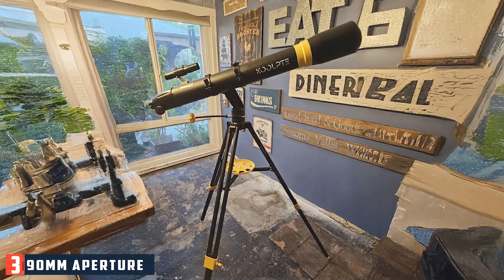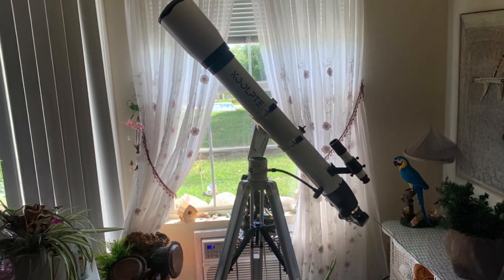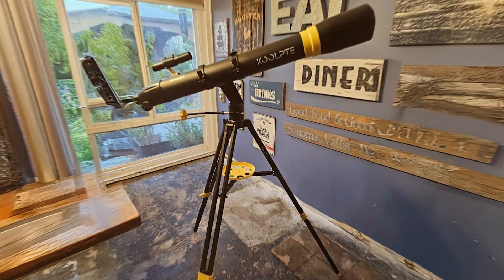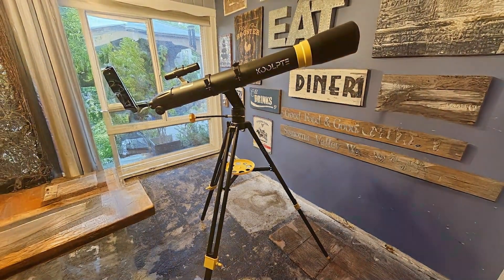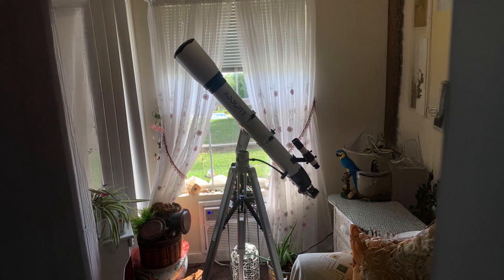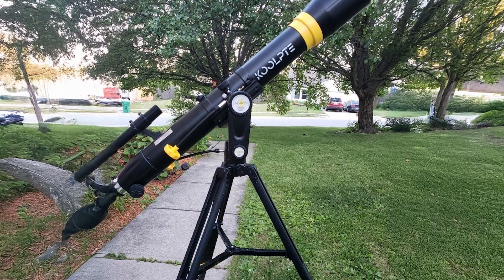Number 3: 90mm Apercha Telescope with Phone Adapter. The 90mm Apercha Telescope is perfect for those who love to capture their stargazing experiences. Its sleek, modern design includes a sturdy mount and adjustable tripod, ensuring stability during observations. The 90mm aperture gathers ample light for clear and bright views of the moon, planets, and some deep sky objects. The fully coated glass optics enhance image brightness and clarity. The included phone adapter allows you to easily attach your smartphone to capture and share your stargazing adventures.